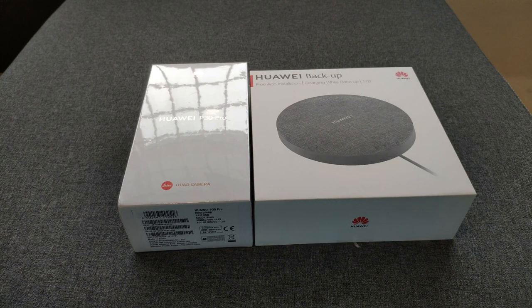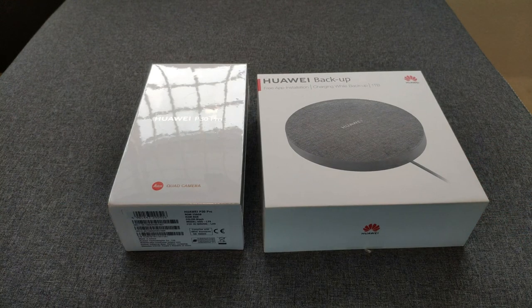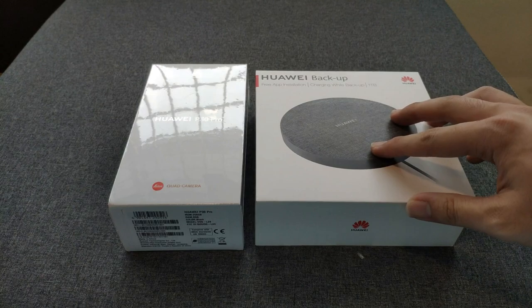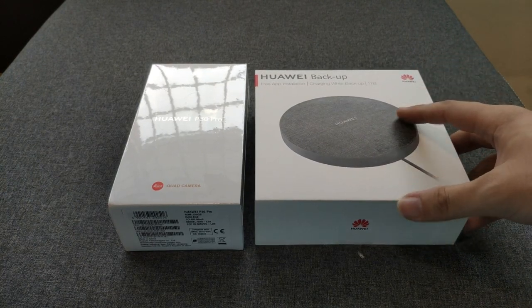On a side note, sorry for not posting any video for a long time because I've been really busy with work. Anyway, I got this today. I ordered it on the 2nd of April when it launched in Malaysia, and it's supposed to come with a snorkeling case but it hasn't arrived yet. I'm still checking on the ETA for that item.